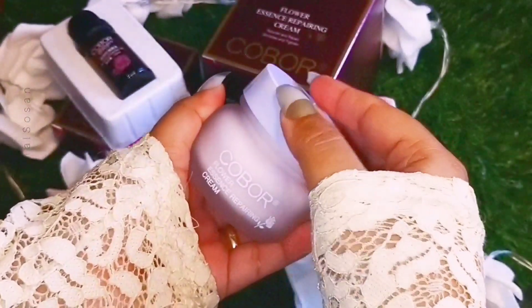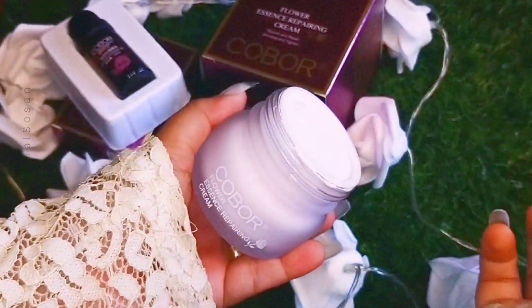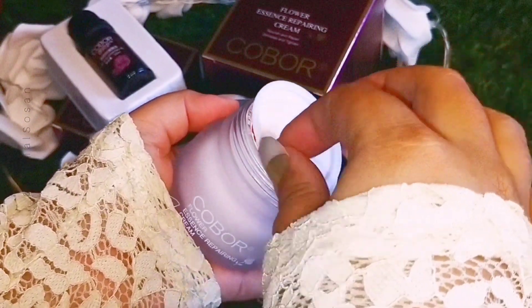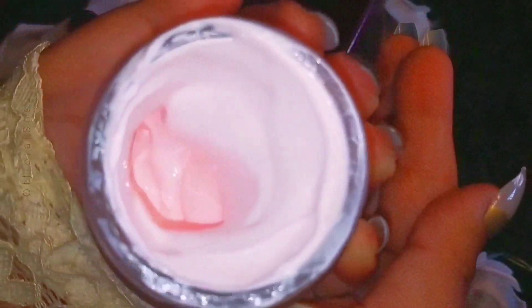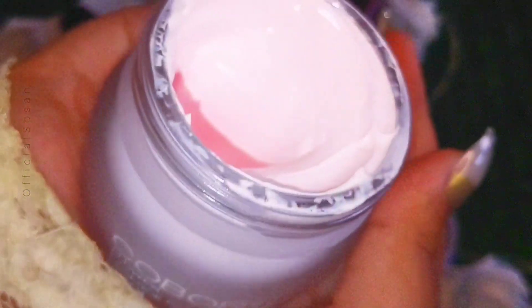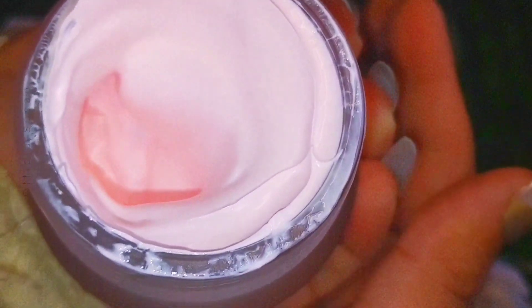This cream has made my skin bright, faded dark spots, and repaired my damaged skin. My face had acne marks, and after using this cream my acne marks have lightly removed. I highly recommend it — you should use this once.